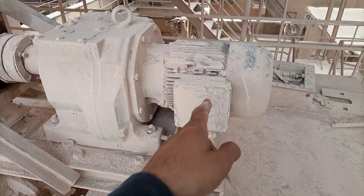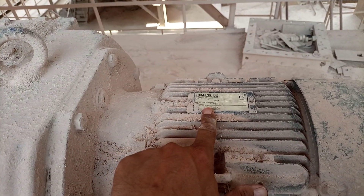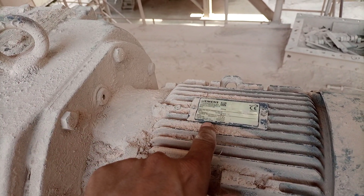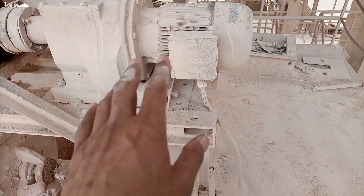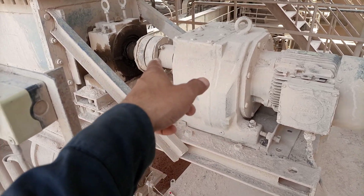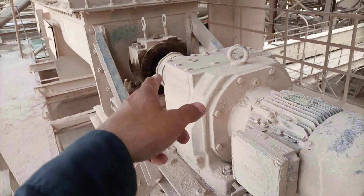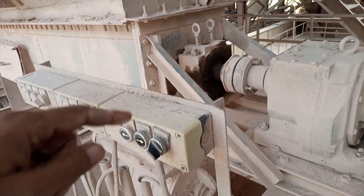Here is the motor — this motor is from Siemens. I can't see the power rating clearly at the moment, but it will be something like 11 kilowatt or 22 kilowatt. Here is a transmission gearbox reduction stage. The motor runs at a higher RPM and the output RPM is slow due to this reduction stage.